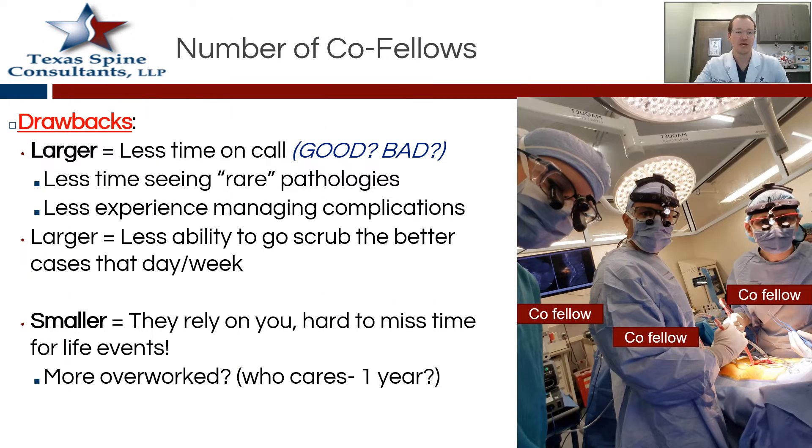There are some drawbacks too. If it's a very large program, maybe that's less time you're taking call, and that actually could be a bad thing — call is good. Maybe you're co-scrubbing cases with your fellows, which is nice every now and then, but it's nice being the only one running things yourself. With the smaller programs, maybe they rely on you too heavily and you're stuck doing all of the work with no time for yourself.